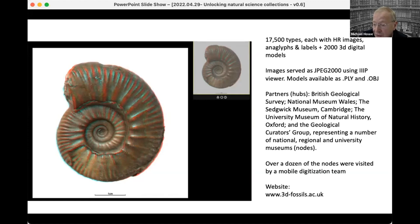Through the Geological Curators Group, we worked with a number of regional and university museums — a system of effectively hubs and nodes. In some ways this could form a pilot project for some of the work that may now take place that Vince is going to talk about next in DiSCO.